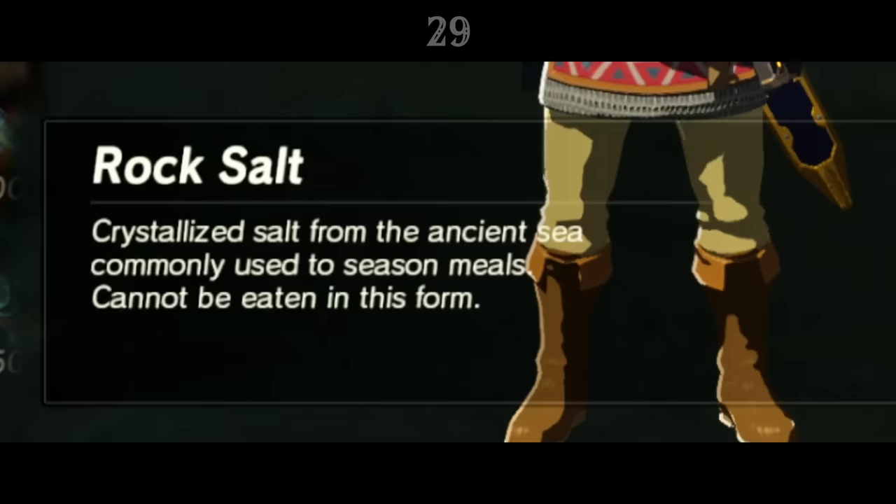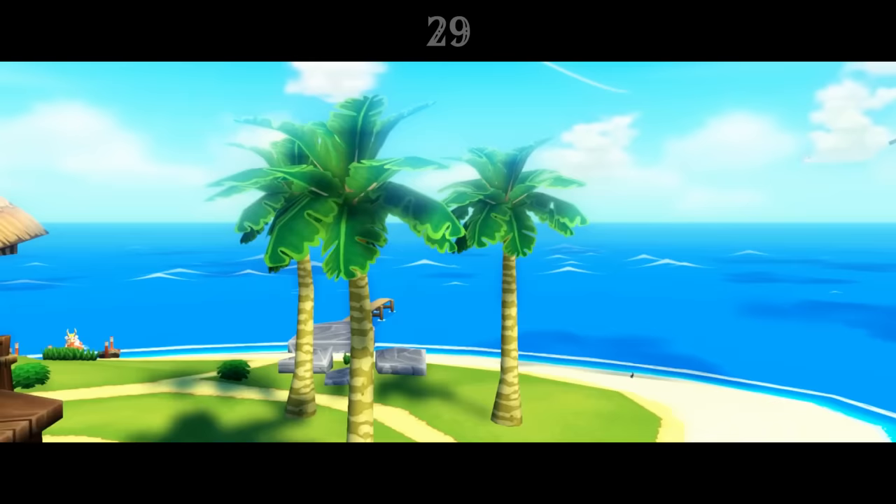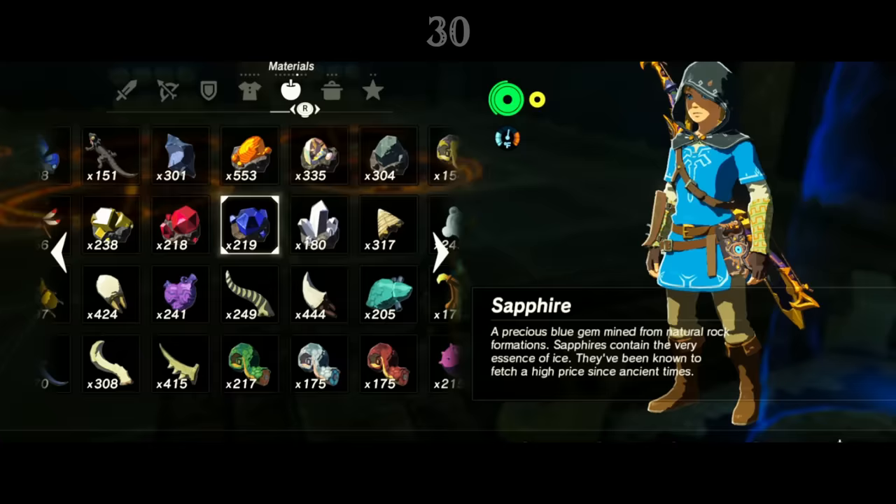Rock Salt can be found all across Hyrule, and curiously its item description mentions that it is crystallised salt from the Ancient Sea. We don't know what Ancient Sea this refers to. As the salt can be found everywhere, the obvious candidate would be the Wind Waker's Great Sea, but it's left a mystery.